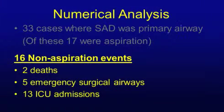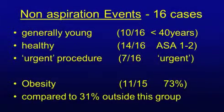In chapter 11 there were 16 non-aspiration events: two patients died, five had emergency surgical airways, and 13 were admitted to the ICU — with some overlap as a patient might have had both an emergency surgical airway and ICU admission. One striking finding was that these bad events did not predominantly affect old, sick people. Ten out of 16 patients were less than 40 years old, generally healthy at ASA 1 or 2, and most cases were elective procedures. However, obesity was much more prevalent in the group having problems with supraglottic airway devices.